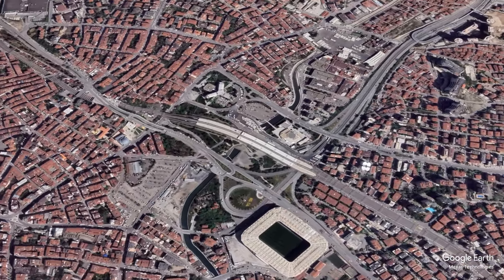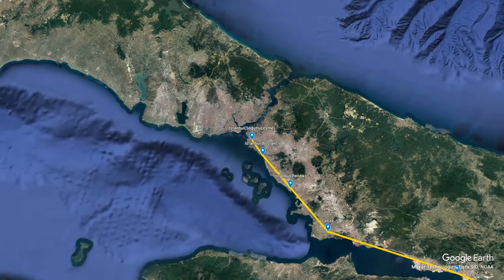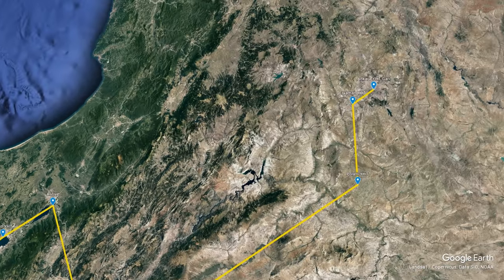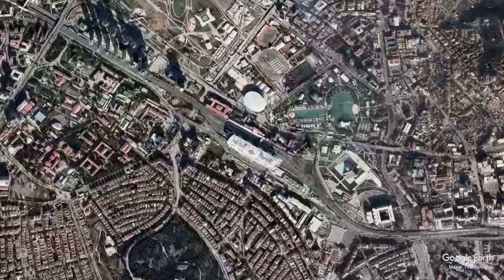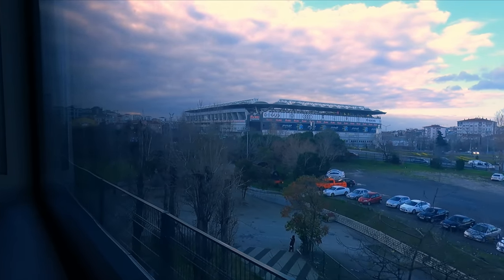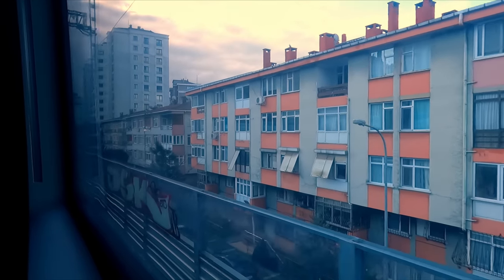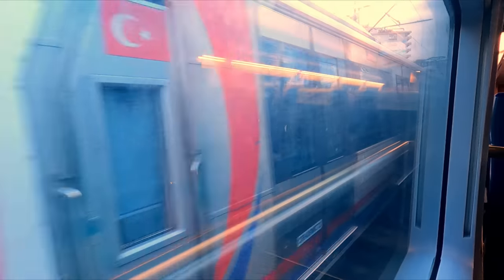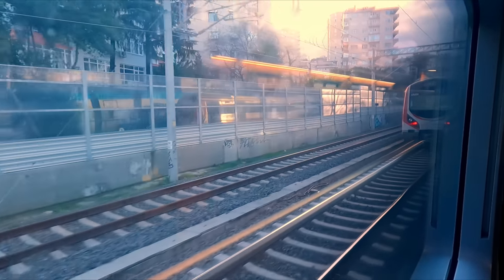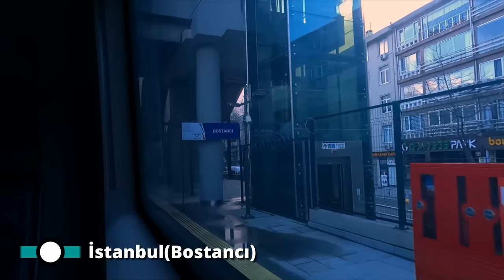Today's route will take us from Turkey's biggest city, Istanbul, first running through the city's commuter network before passing along the Sea of Marmara. We'll then stop at the city of Eskişehir, and finally have a speedy run into the capital city. Departure today is on time at 09:35. After just 10 minutes, we arrive into Bostancı station to pick up more passengers.